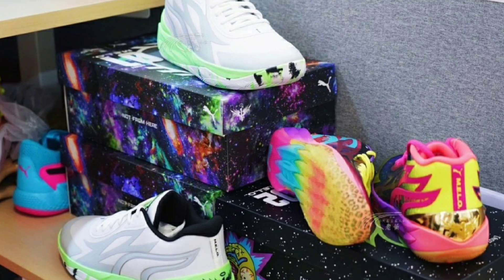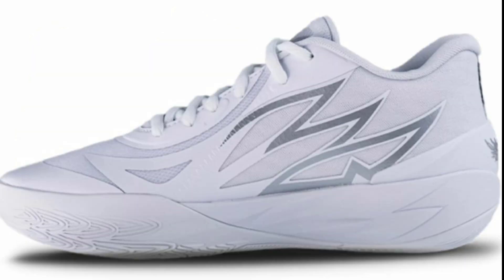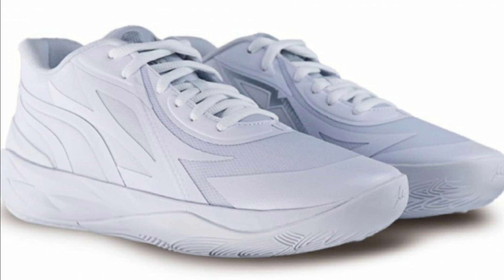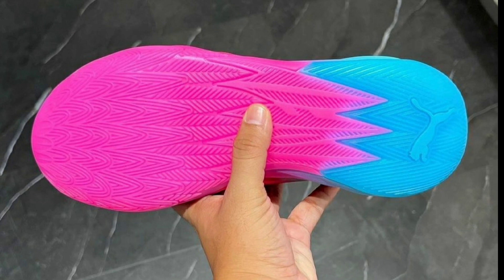There are also the MB02 Lows with some colorways to look forward to. The triple white MB02 Low has no official release date but will likely drop within the next few weeks during the summer in June or July. Then we have another colorway that's pretty interesting — this MB02 takes the cake by all the colorways I've seen so far and is rumored to be called the Imbalance colorway.